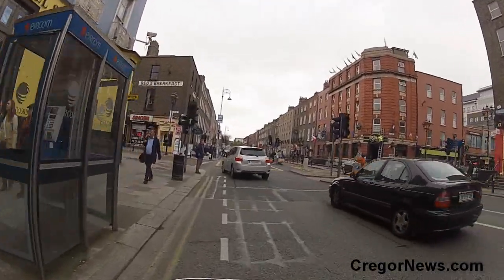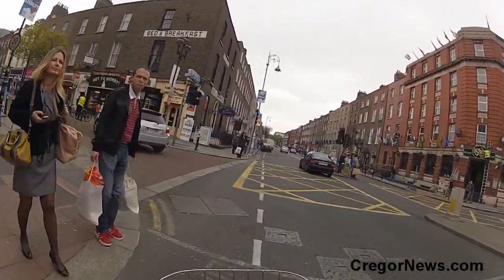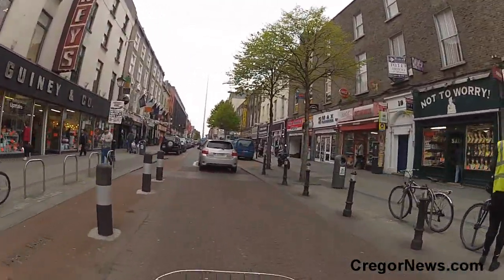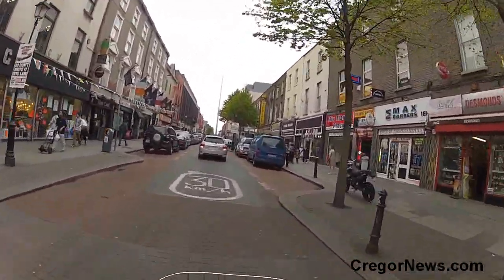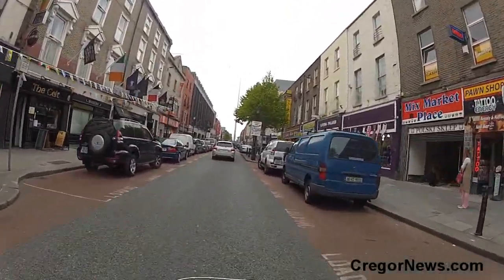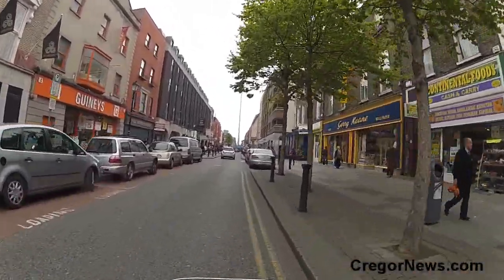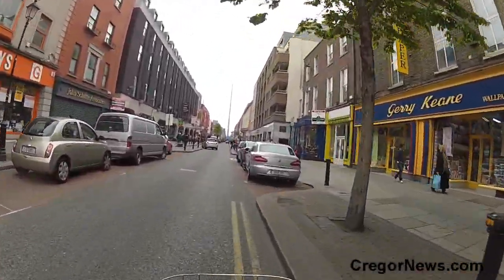Now we're left onto Talbot Street here — only shopping street. Not quite as glamorous as Grafton Street, but plenty of bargains to be had.